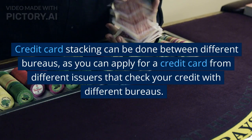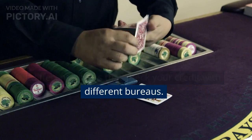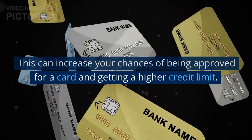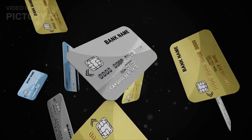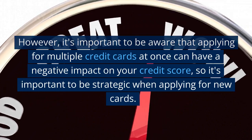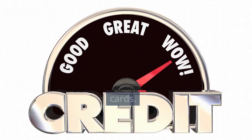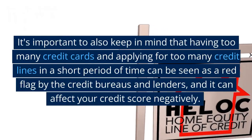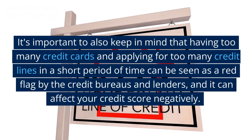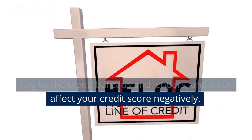Credit card stacking can be done between different bureaus, as you can apply for credit cards from different issuers that check your credit with different bureaus. This can increase your chances of being approved for a card and getting a higher credit limit. However, it's important to be aware that applying for multiple credit cards at once can have a negative impact on your credit score, so it's important to be strategic when applying for new cards. Having too many credit cards and applying for too many credit lines in a short period of time can be seen as a red flag by credit bureaus and lenders and can affect your credit score negatively.